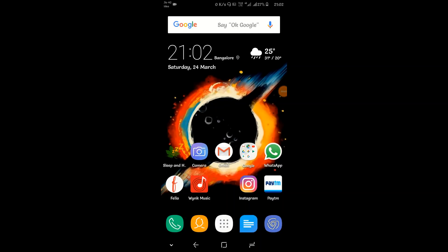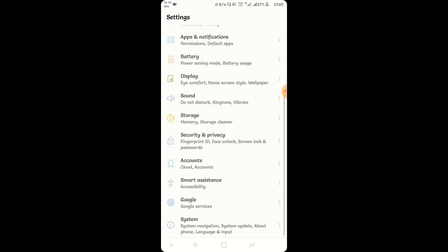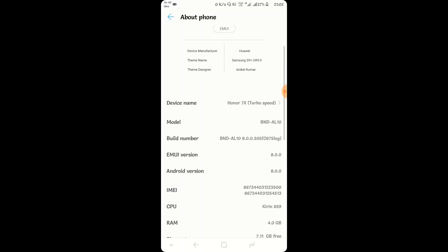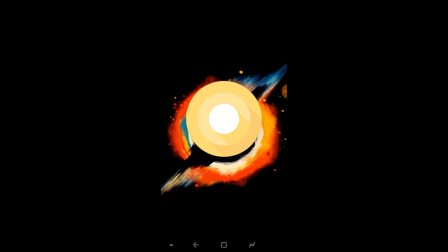Huawei Honor's Emotion UI comes with a truckload of features. Few users are aware of most features Emotion UI has to offer. After getting the Oreo update, the phone has been added with further features that everyone should know to make their lives easier. Welcome to Decorose TV, let's get started.